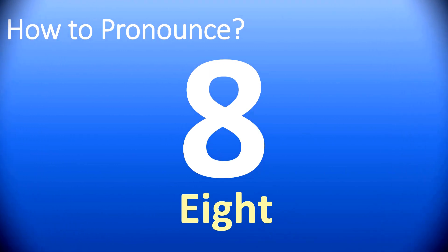We are looking at how to pronounce this number in English coming after one, two, three, four, five, seven, eight.